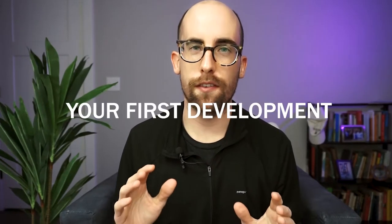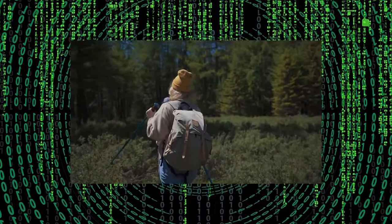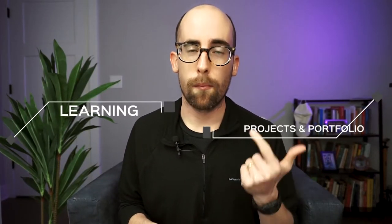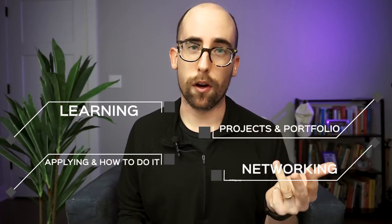Welcome back. I wanted to talk today about everything you need to do to get your first development job. This advice is mostly targeted at people who have just completed a coding bootcamp, but it could equally apply to people finishing a bachelor's in computer science or who are self-taught. We're going to talk about four things: learning, projects and portfolios, actually applying, and networking.